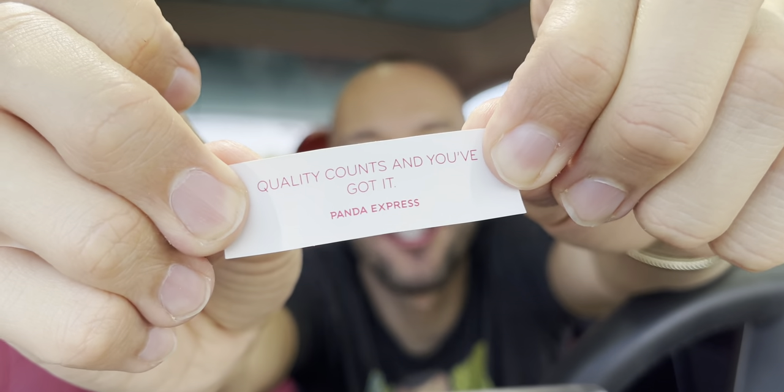Let's see what the fortune is. 'Quality counts.' And you got it. Damn straight. This is a fortune, all right? Usually it's something stupid like 'perseverance will succeed.' This right here actually makes sense. I got to eat the cookie for it to come true, right? It's already true though, so it doesn't matter.